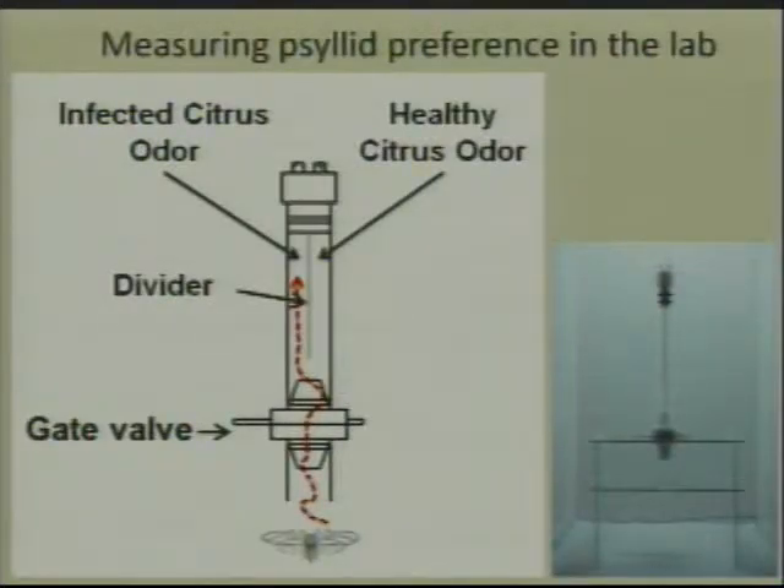One of the tools that we use is what we call a T-Maze olfactometer, and that's this apparatus right here. Essentially, it's a glass tube that's divided down the center, and on either side of the divider we can present the psyllid with different odors. We started out using infected citrus odor and healthy citrus odor to try to determine if the psyllid has a preference for one or the other.